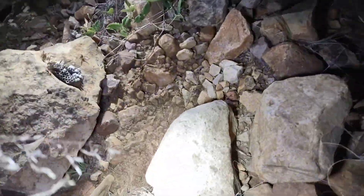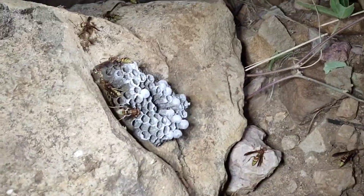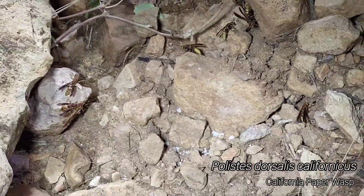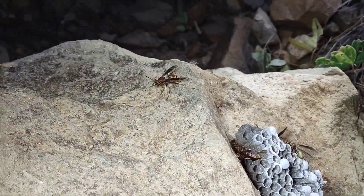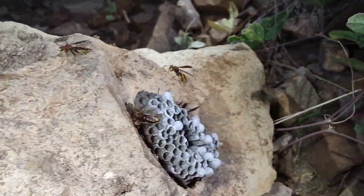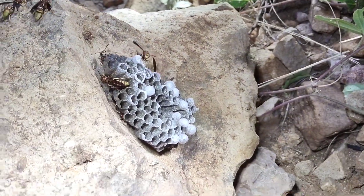Check this out y'all — this is not something you see all the time. Flipped a paper wasp colony. This is definitely why you need to be careful with what rocks you flip. Some species of paper wasp, but I'm not entirely sure. Pretty cool though.